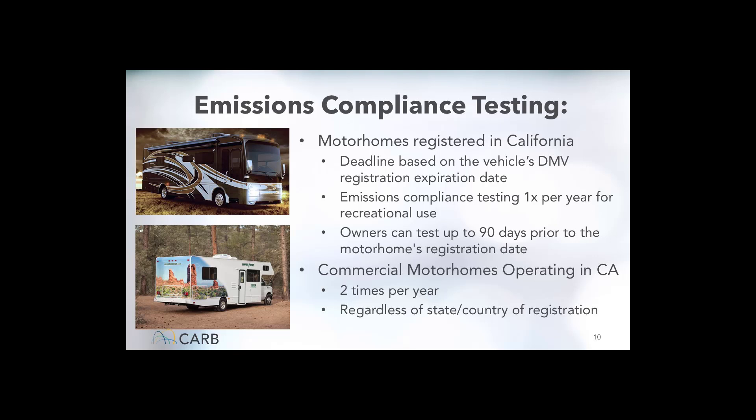Now, emissions testing — the reason for the season. Testing deadlines for California registered motorhomes are based on the DMV registration expiration date. A recreational use motorhome owner will need to pass an emissions test once per year and can have the test completed up to 90 days prior to the end of the month that the DMV registration is due. Commercial use motorhome owners will need to test twice per year. A motorhome is considered commercial if the owner is using it as part of a business and operating it in California.